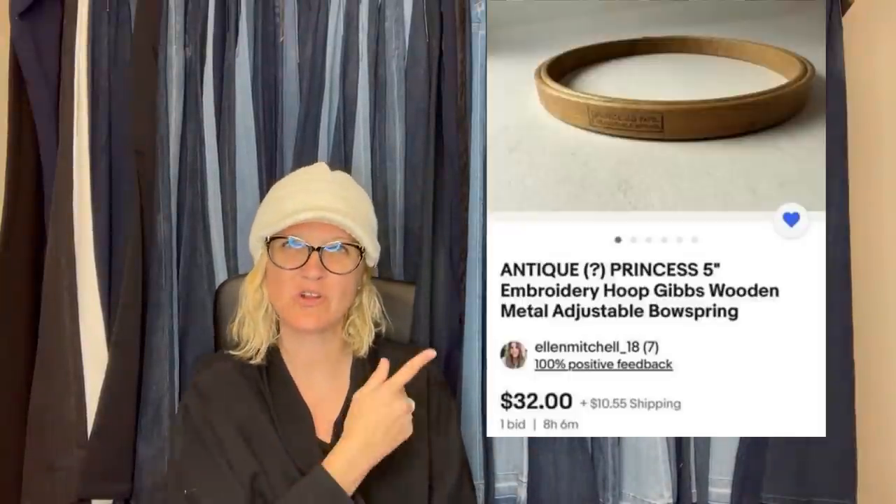I saw a bolo post for antique embroidery hoops and thought I'd see if I could find any. Found a craft grab bag of four embroidery hoops at Goodwill for $1.99, making this 50 cents each. Started bids at $32 and sold for $55 via buy-it-now before anyone else could bid. It is an antique Princess five-inch embroidery hoop by Gibbs, wooden with metal adjusting bow spring. Note: when you take an offer and it becomes a buy-it-now, eBay shows the starting price, so that information is not always accurate.